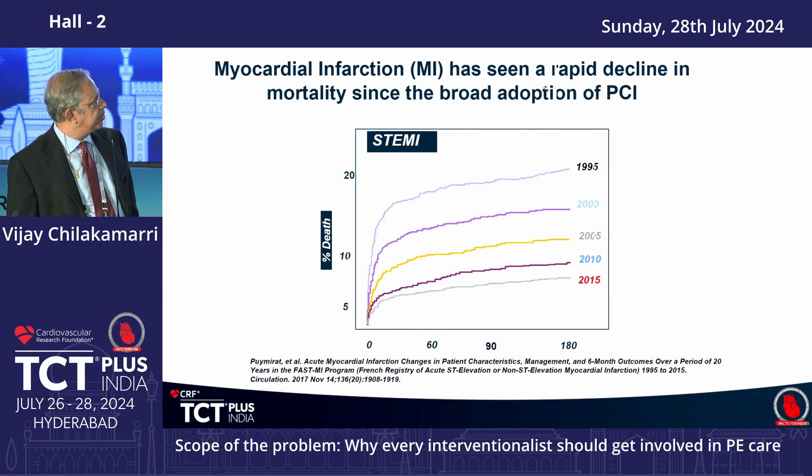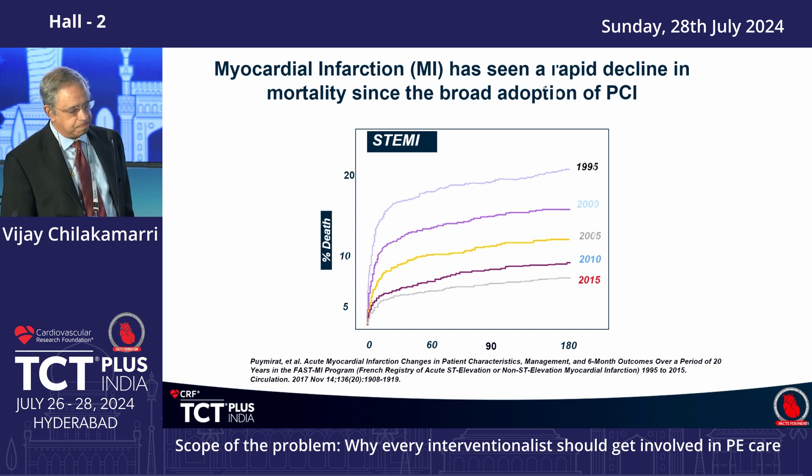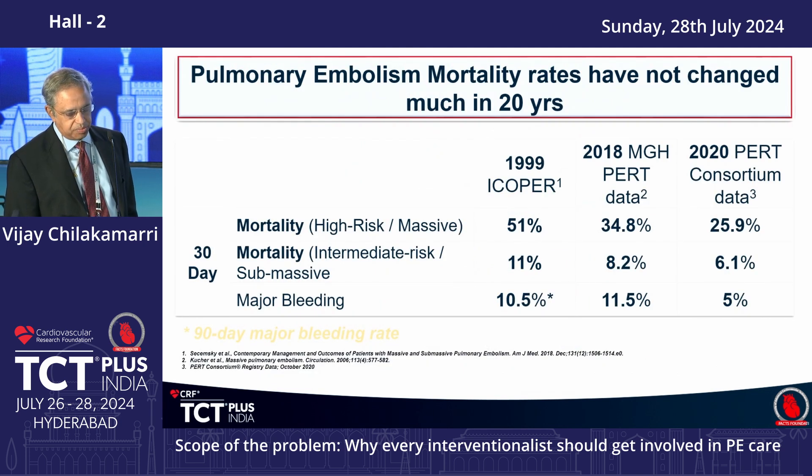Over the years, mortality and morbidity have improved for STEMIs and other structured programs where a team manages patients on presentation. The STEMI mortality rate has significantly improved over 15 to 20 years. For pulmonary embolism, mortality has still been around 25% for high-risk patients and 6% for intermediate-risk submassive patients, with significant bleeding risk persisting. In the last two to four years, the bleeding risk has come down because we have been using other modalities and changing thrombolytic therapy requirements.